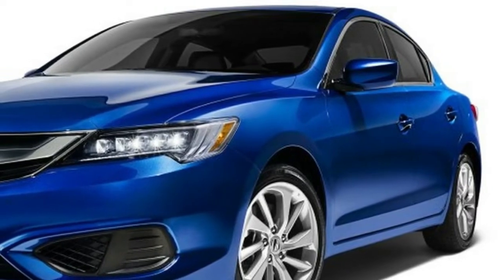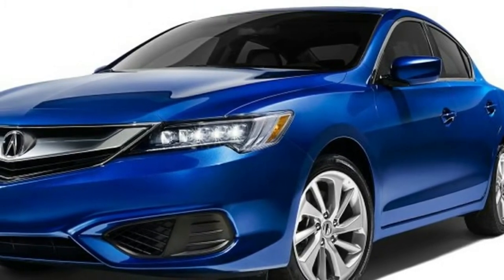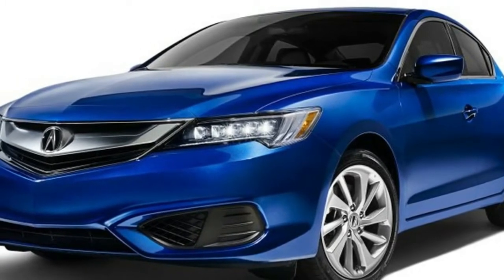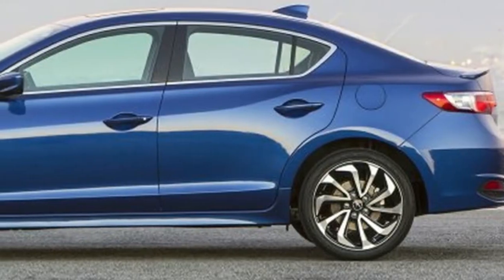Standard equipment includes a power moonroof, power driver seat, a multi-view rear-view camera, and Bluetooth. The Premium trim adds leather, power passenger seat, dual-screen infotainment, satellite radio, blind spot monitors, and rear cross-traffic alert.